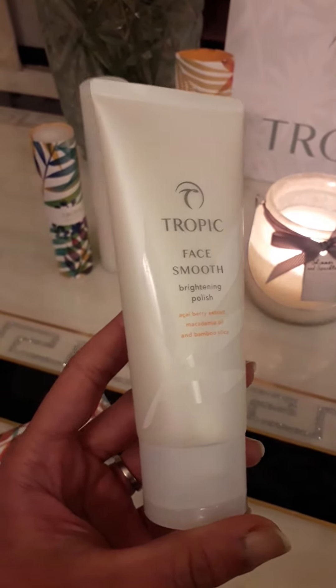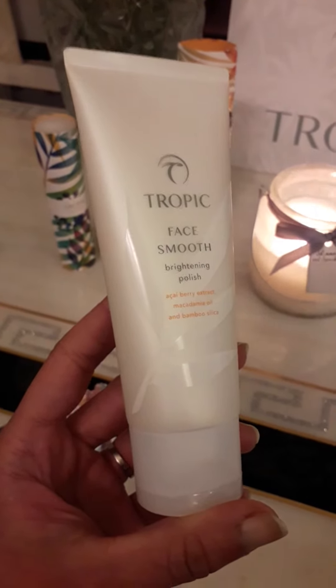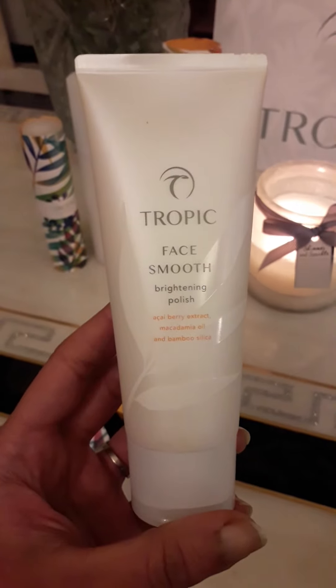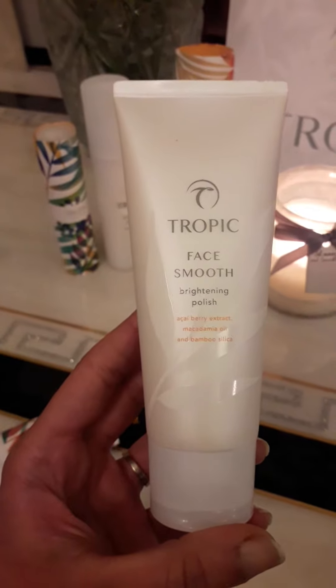It just makes your skin fresher, brighter, and super smooth. You should try it — gently apply a marble-sized amount onto damp skin, then gently exfoliate, and rinse with warm water.